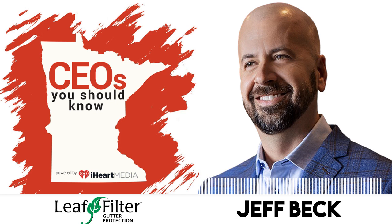Every home has a gutter, so every home really should have LeafFilter. That's the way we look at it. It's all about educating our customers and letting them understand why they need gutter protection and why it needs to be LeafFilter.